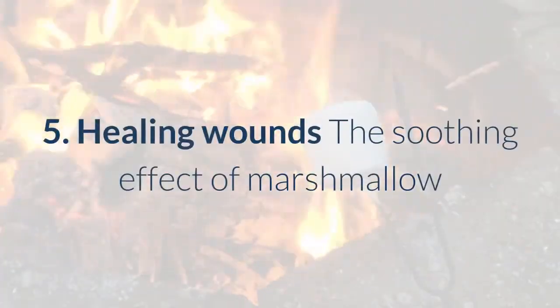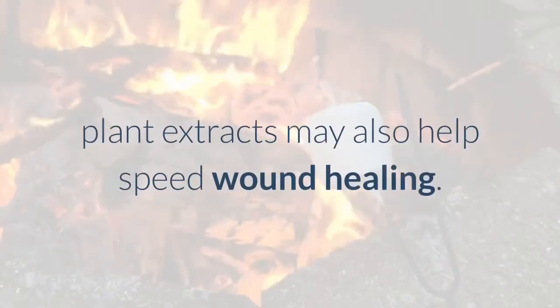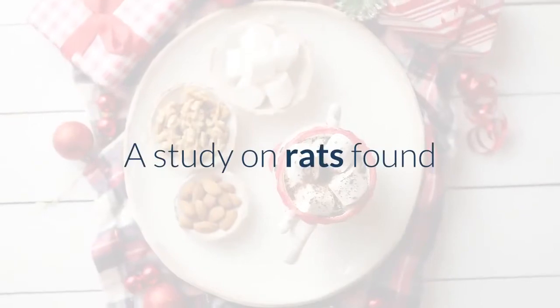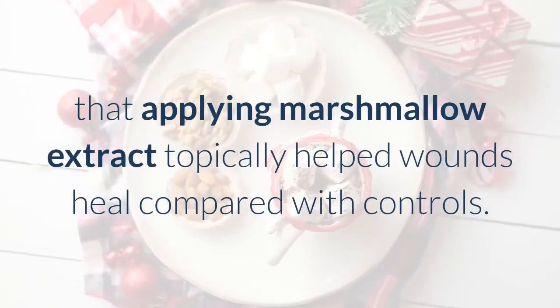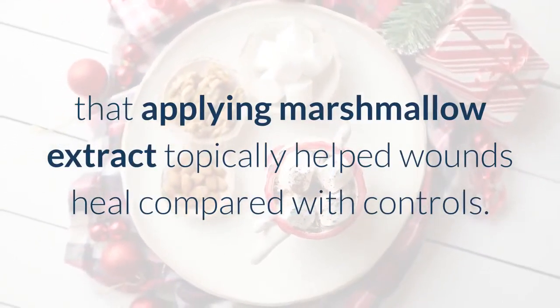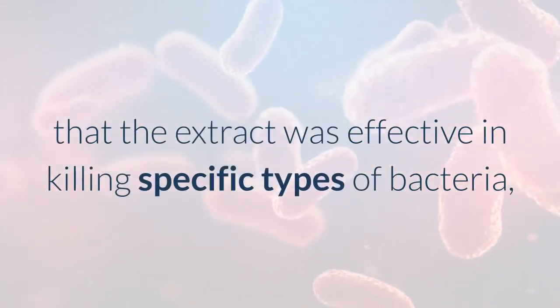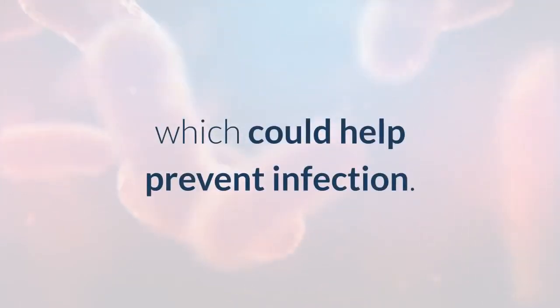Health Benefit 5: Healing Wounds. The soothing effect of marshmallow plant extracts may also help speed wound healing. A study on rats found that applying marshmallow extract topically helped wounds heal compared with controls. The same study found that the extract was effective in killing specific types of bacteria, which could help prevent infection.